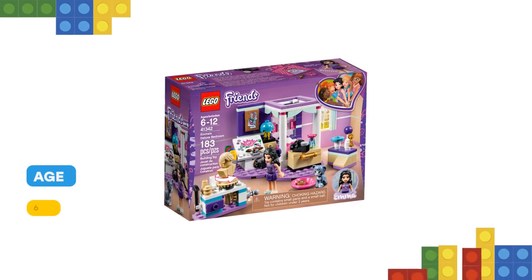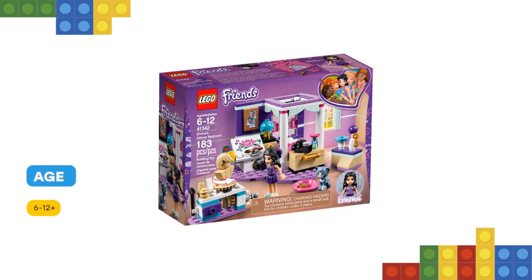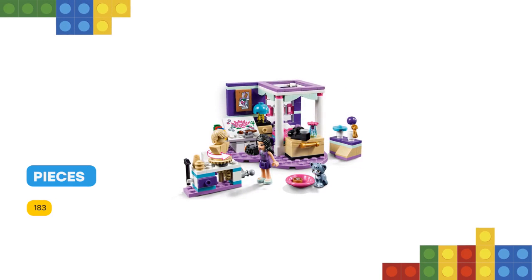She has a beautiful four-poster bed, drawing board with plates, pottery stand, a special stand for her cat to pose and for photographs, and an old-style telephone to call her friends on.